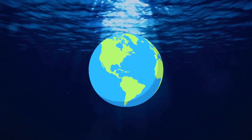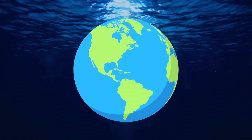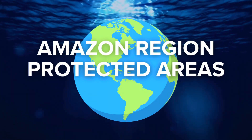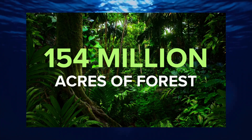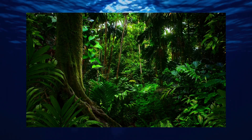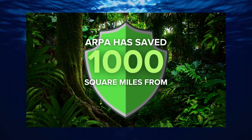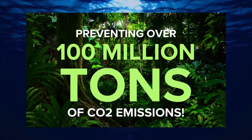There are current initiatives working towards a more sustainable future to preserve the environment. For instance, the Amazon Region Protected Areas, or ARPA, program cares for 154 million acres of forest. Between 2008 and 2020, ARPA saved 1,000 square miles of land from deforestation, preventing over 100 million tons of CO2 emissions.